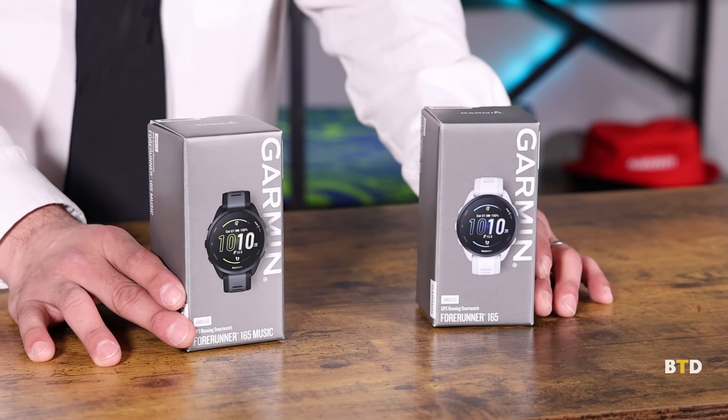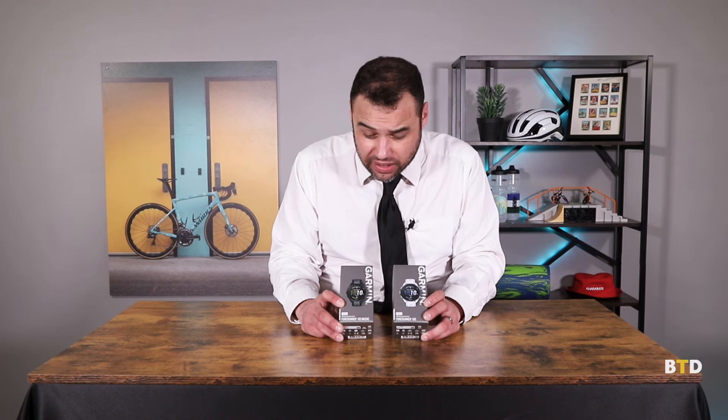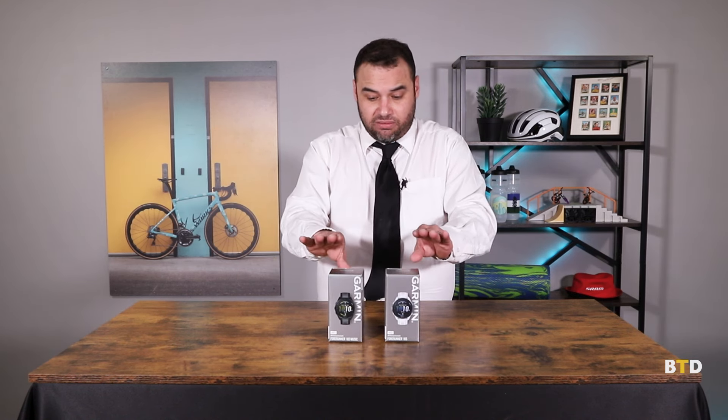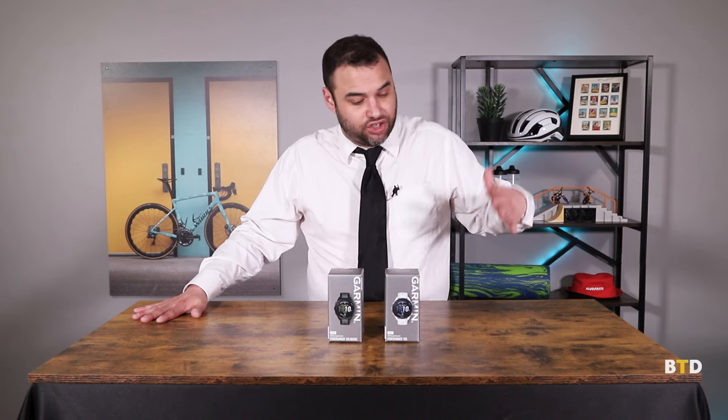Next, we've got the new Garmin Forerunner 165 and 165 Music. Everybody loves Garmin — really fabulous, stylish, durable products. Both come with a beautiful 1.2 inch AMOLED touchscreen. The difference between the 165 and the 165 Music is that the Music has the ability to connect to your Amazon Prime, Spotify, and Deezer accounts, so you have all your favorite workout mixes on your wrist. Both feature a battery life of 11 days in smartwatch mode, plus GPS, fitness tracking, and sleep tracking.